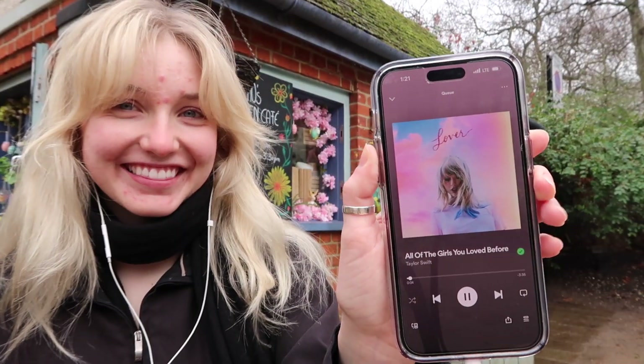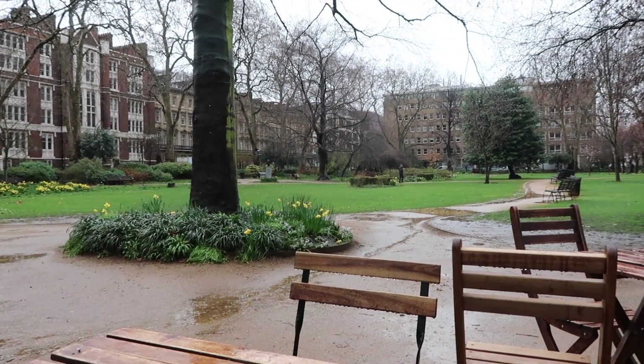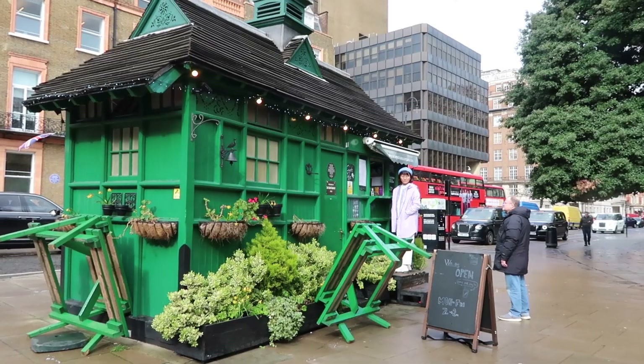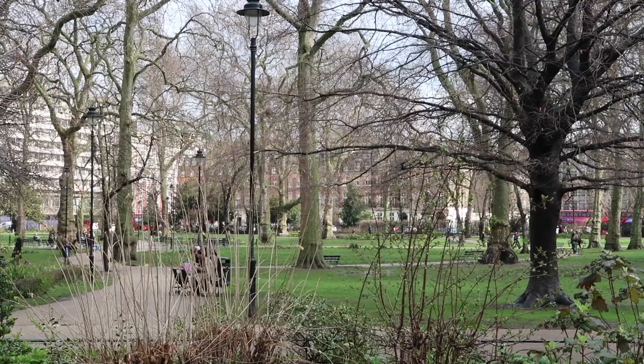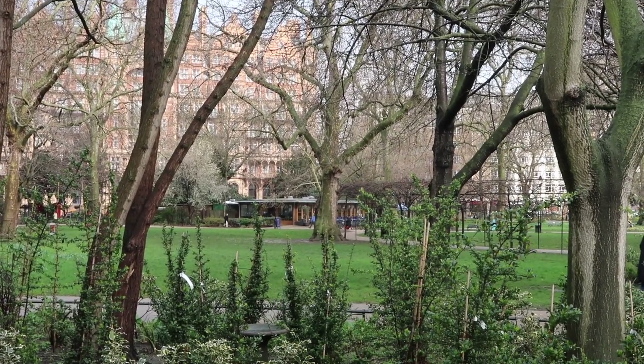Taylor Swift just released, technically, a vault track song from Lover that didn't make the final cut. We are currently at Russell Square Gardens. I know it's a little bit on the edge of Holborn and Bloomsbury, but I wanted to share this place I really enjoy. I've eaten breakfast here a couple of times and have plans to eat breakfast here on Sunday. If you're ever near Russell Square and you're hungry for brunch, it's great food and not that expensive.